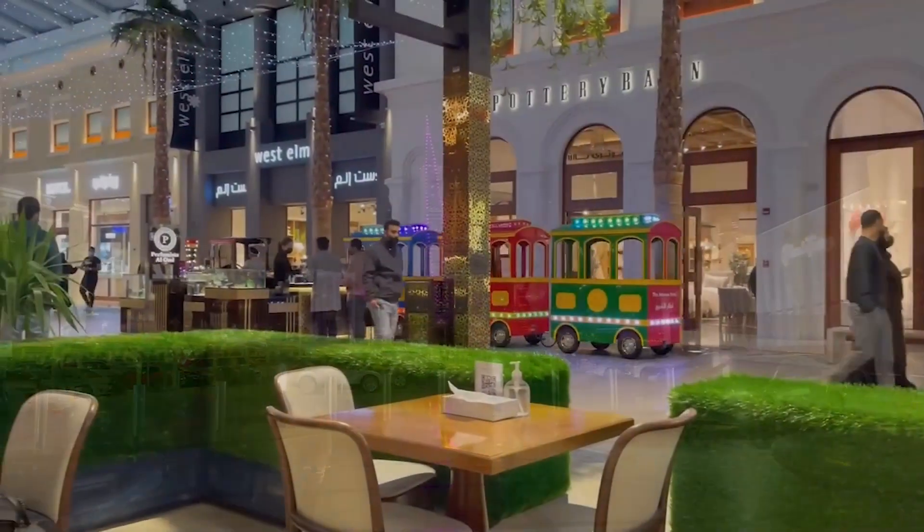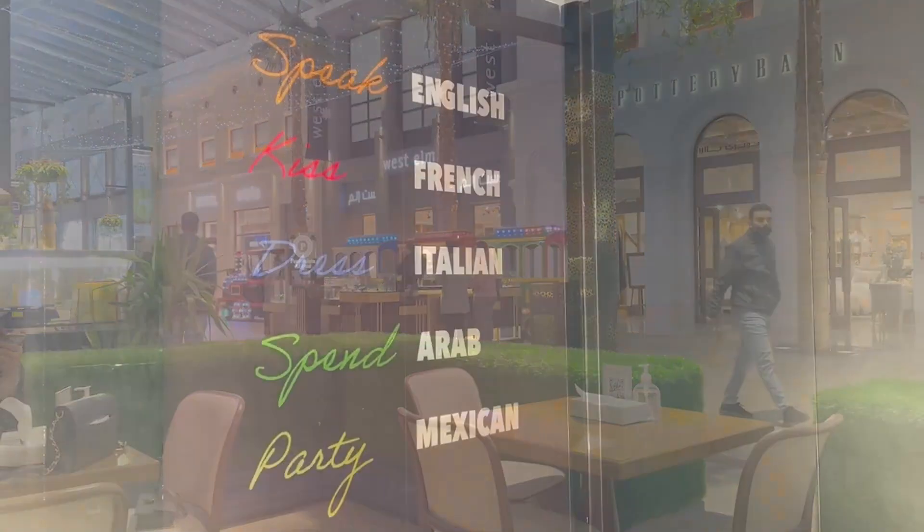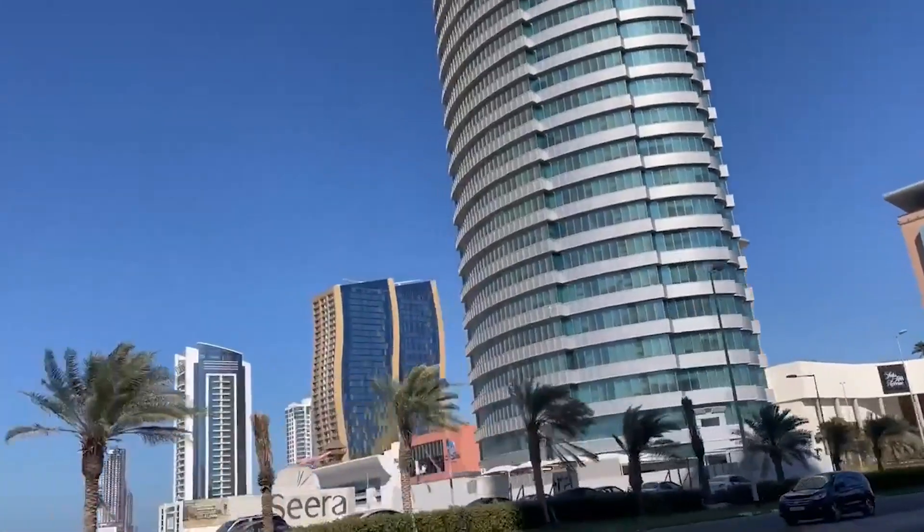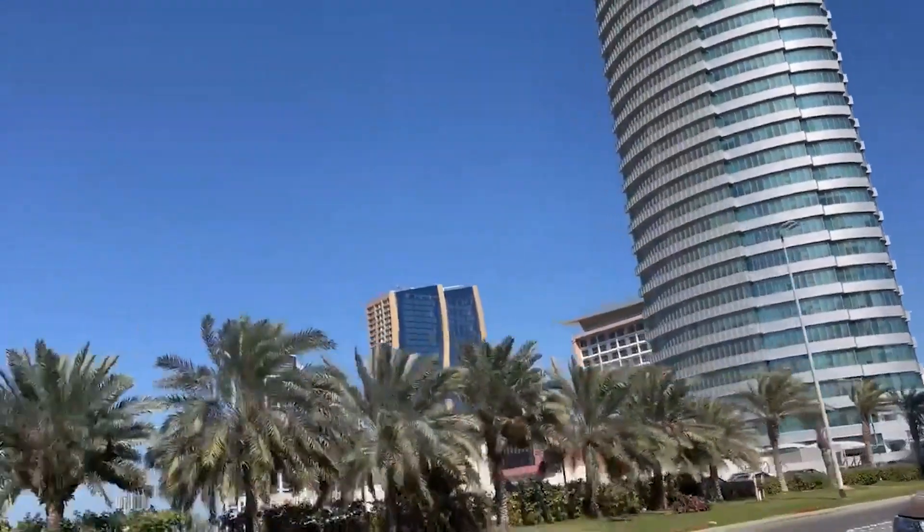The region is full of great shopping malls, and three others that I would highly recommend would include Dragon City, Time Art and Oasis Mall.